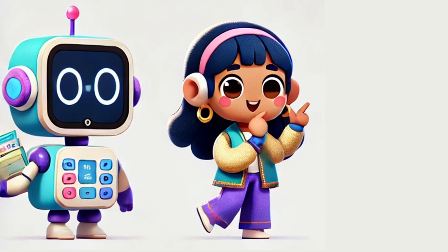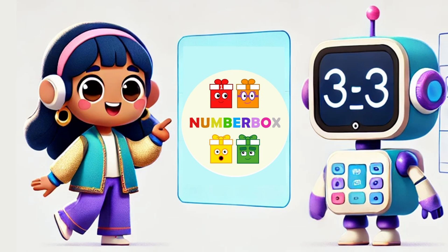Hi kids. Welcome back to PowerPoint TV. Today, we're going to count in a really special way.